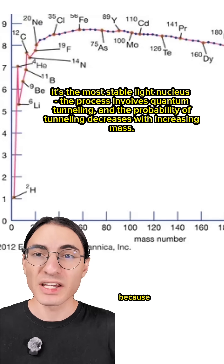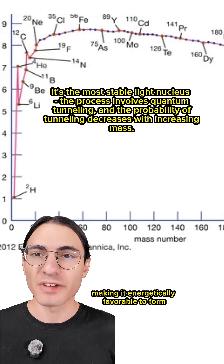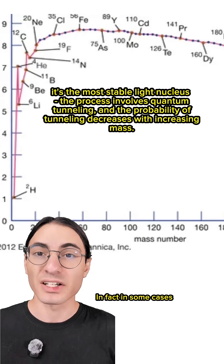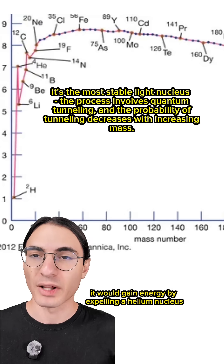Why? Basically because the helium nucleus is the most stable of all nuclei, making it energetically favorable to form and eject a helium nucleus rather than a single proton. In fact, in some cases it costs the nucleus energy to expel a proton, whereas it would gain energy by expelling a helium nucleus.